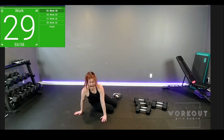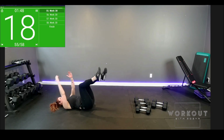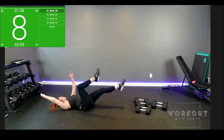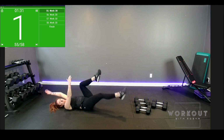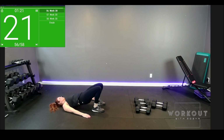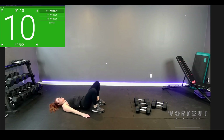On to our backs — dead bug. Switch it out, don't waste time. Opposite arm, opposite leg. Choose your speed. Heels down. Hip thrust, knees together, release. Hips all the way up, squeeze. How is this feeling? Is it foreign to you?